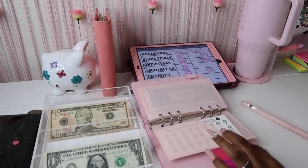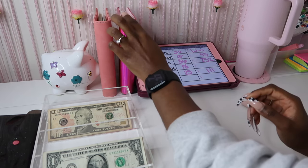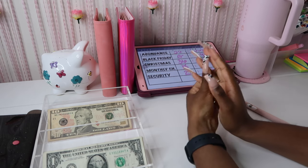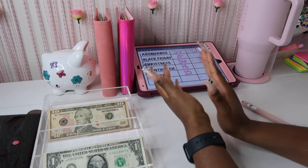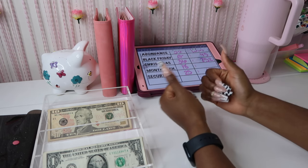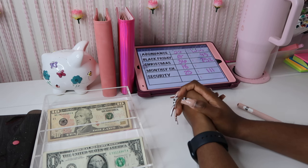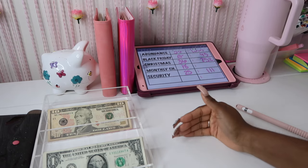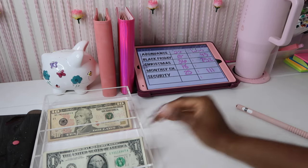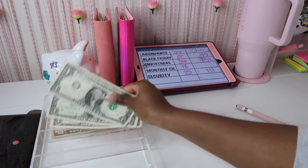I applied for something through my job — it's like a grant but not exactly a grant, I'm not sure how to explain it — and I actually got accepted and got my first payment! The payment was $1,750. I was really going back and forth because my initial plan was to pay down some of my student loan debt with that money.